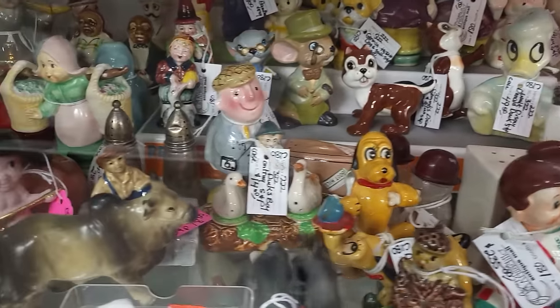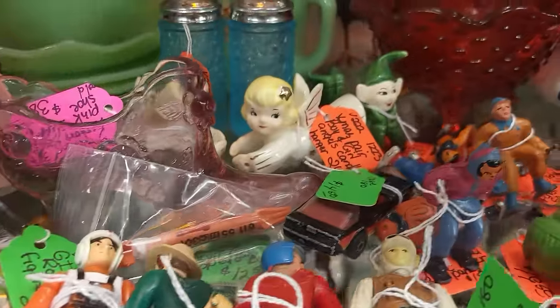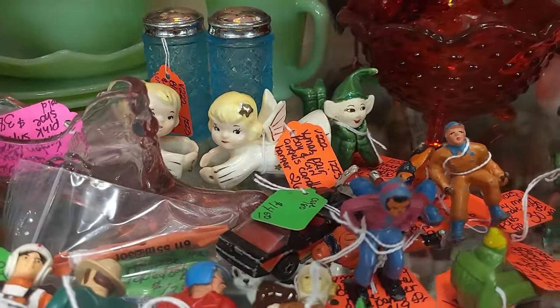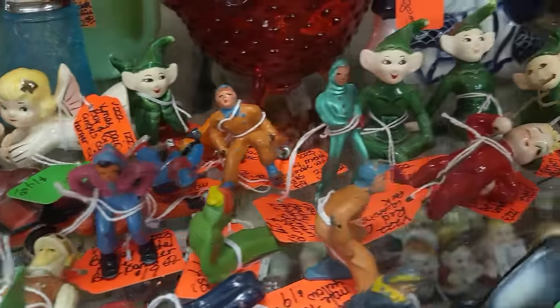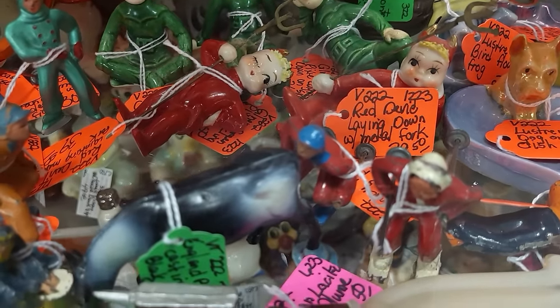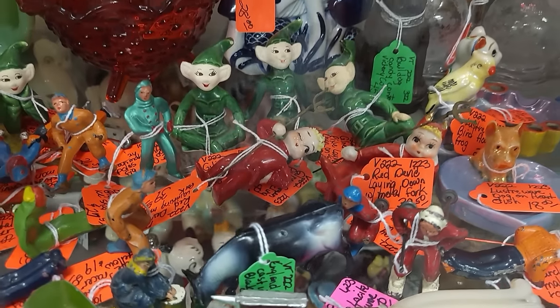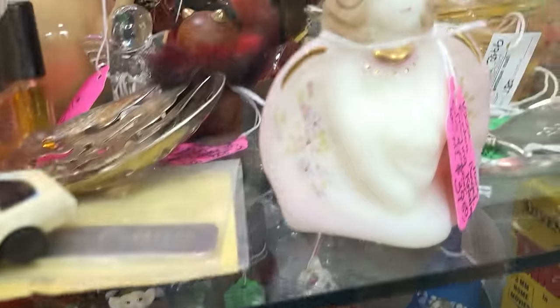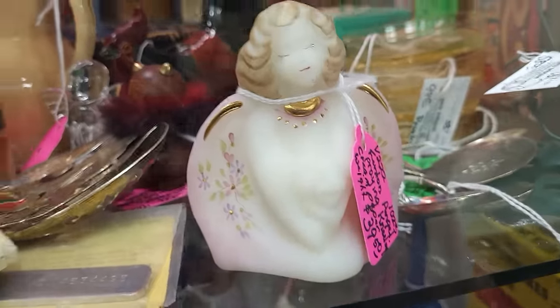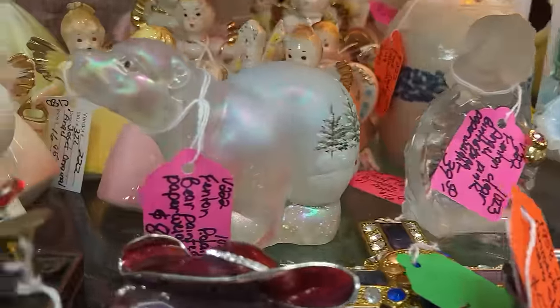So many cute ones! We've got those little angel candle huggers — super cute. We've got some Gillner pixies, some Lefton devils at $39.50 — they do have their pitchforks, which is always good. Fenton angel right here on the front, $39.50.